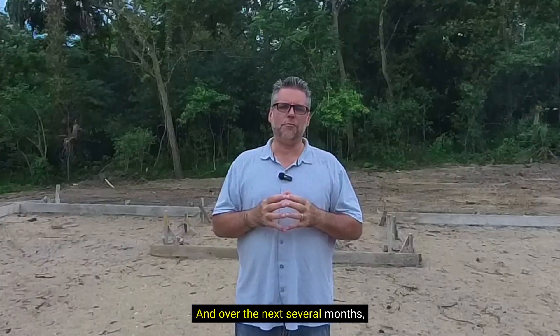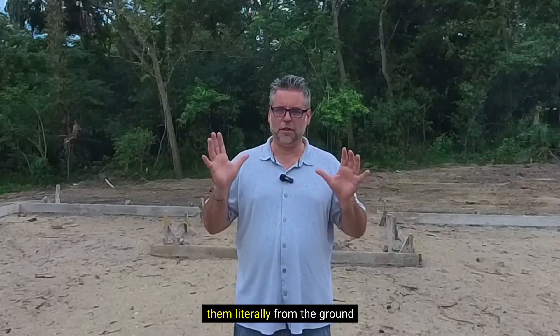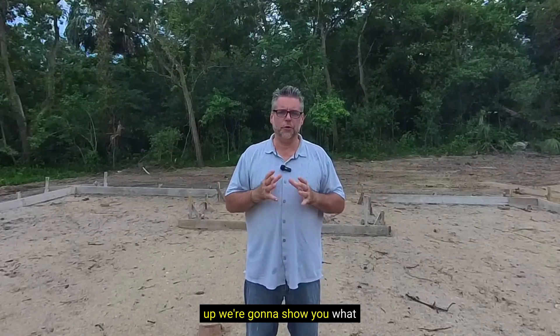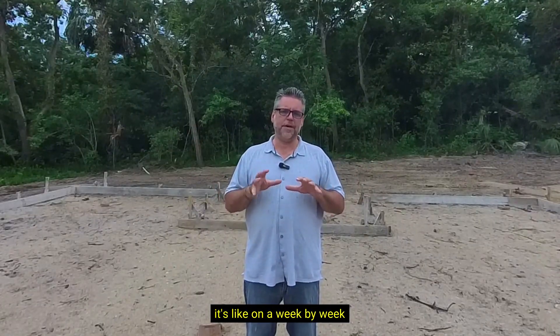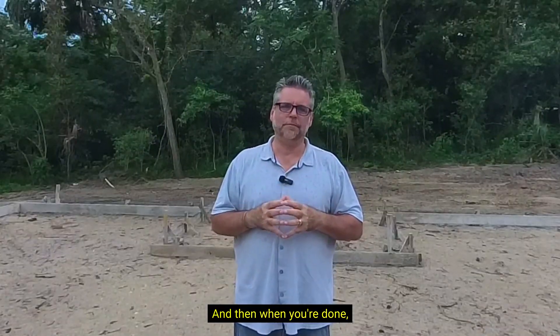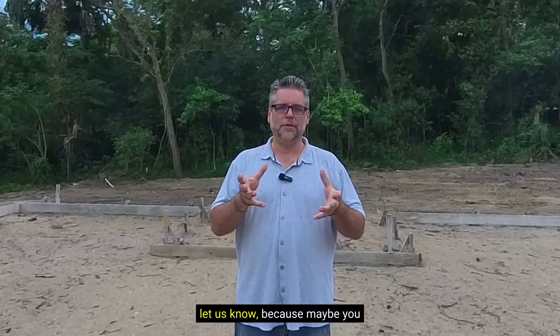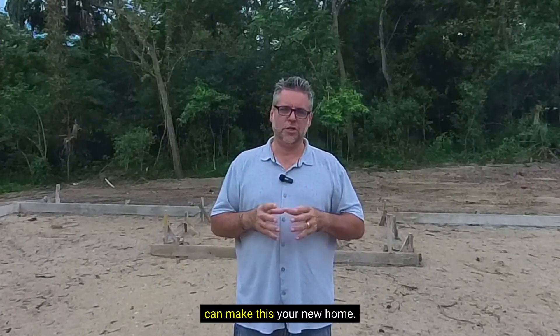Over the next several months, you're going to watch us take them literally from the ground up. We're going to show you what it's like on a week by week basis to build a new home. And when you're done, or even before, if you're interested, let us know because maybe you can make this your new home.